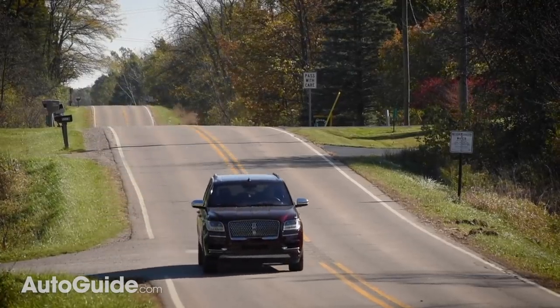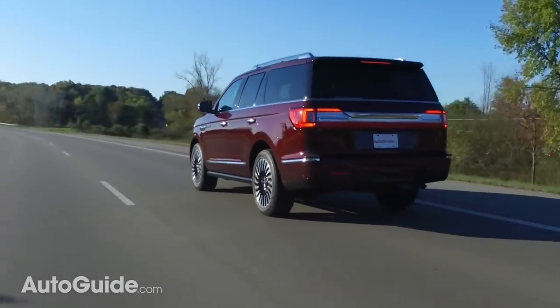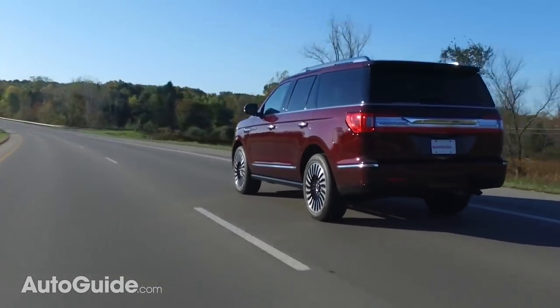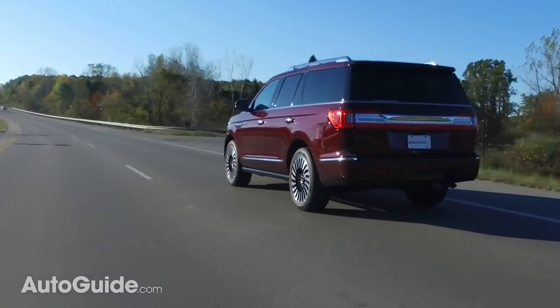Given its pickup truck bones — don't forget the Navigator rides on a ladder-style frame — it rides and handles remarkably well. A lot of that is because of the independent rear suspension, which really keeps the back end planted and prevents it from bouncing around or shimmying from side to side when driving over rough pavement, which can occasionally be an issue with live axles.